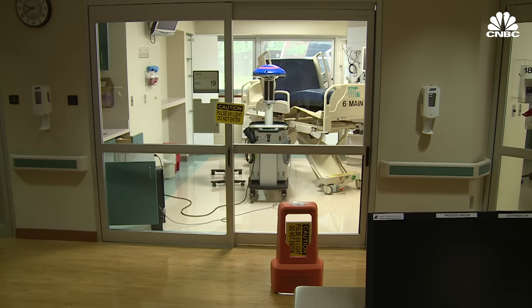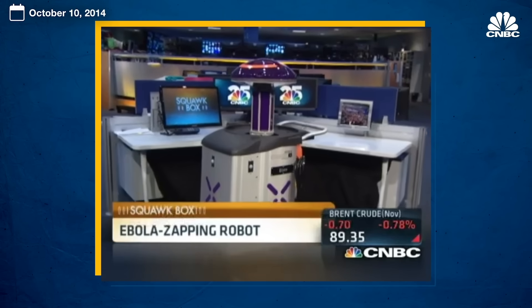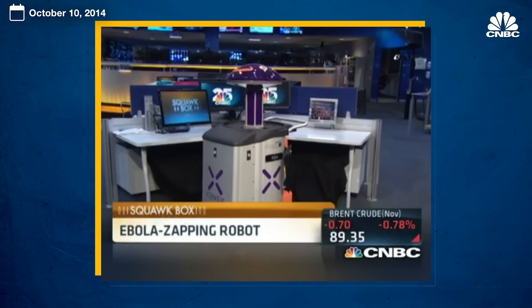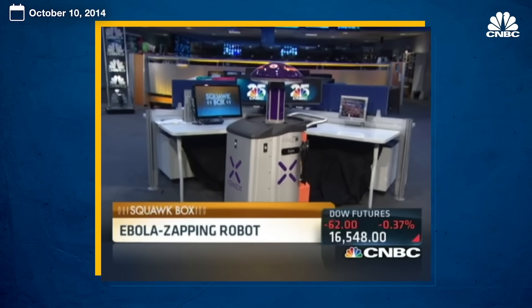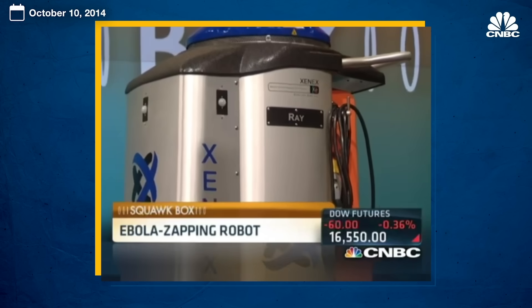UVC light has been used to combat other coronaviruses, such as MERS and SARS, and it was used against Ebola. It's been proven effective and is expected to also work against SARS-CoV-2, the virus that causes COVID-19. Because we know it's effective against the coronavirus family and there are structural similarities between all viruses in that family, everybody expects that UVC light will be very effective against the SARS-CoV-2 virus.